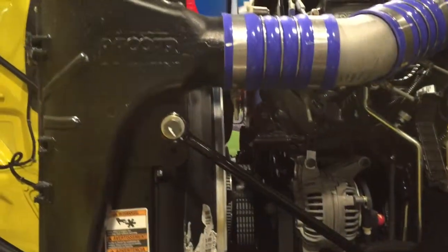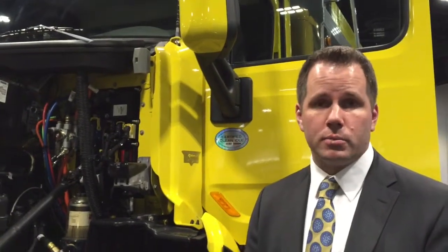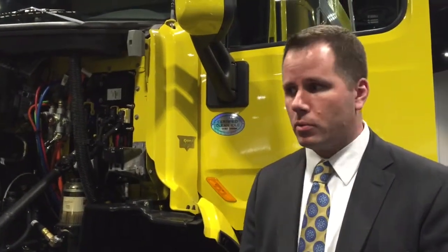One of the important announcements that we made today was that this engine and its little brother, which also launches this month — the MX11 — are both compatible with biodiesel up to B20. That's obviously very important because a lot of customers want that choice in what blend level they run, and so we're happy to be able to accommodate that.